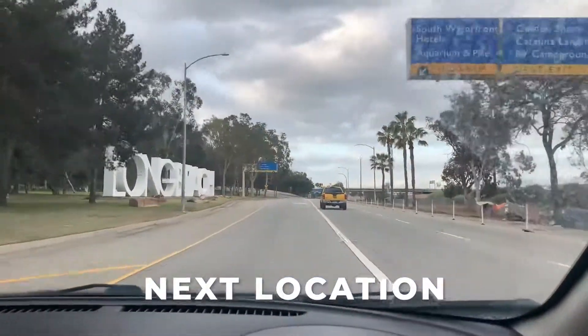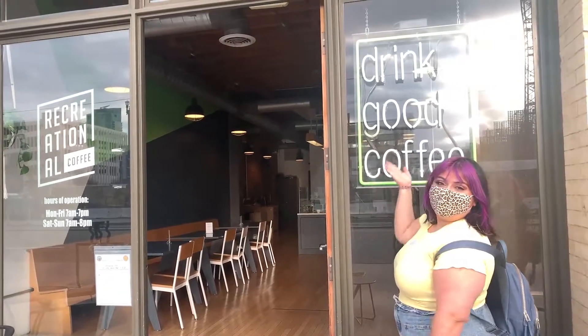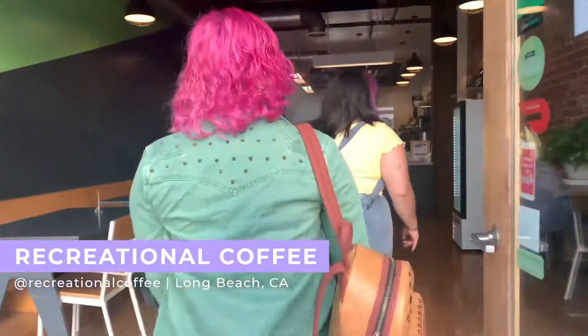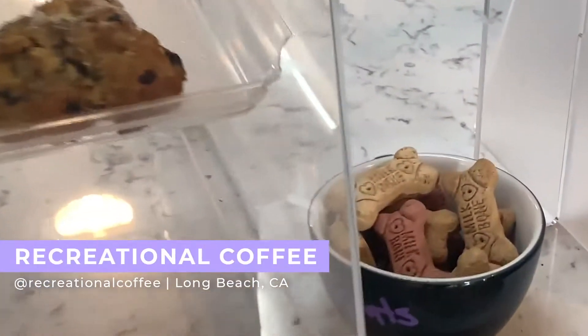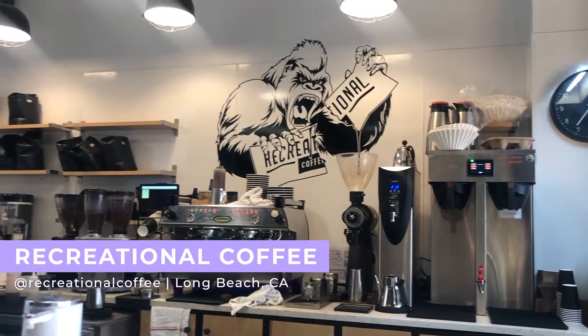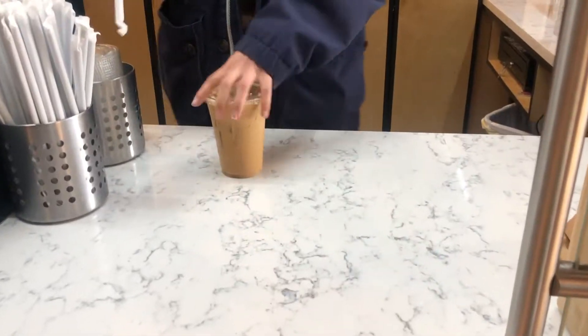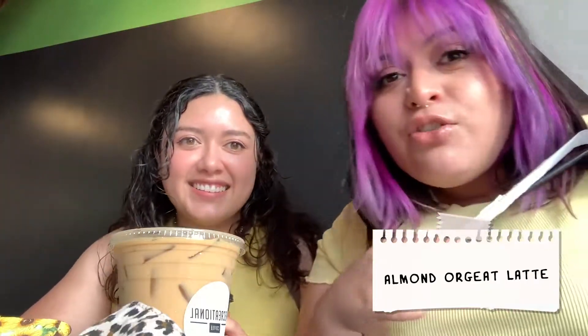We're going to Playa Larga, Long Beach. We're going to Recreational Coffee with today's special guest, Muffet! We almost missed it because it's a small location next to a brewery that had a really big sign. Although it's not Latino themed, it is Latino owned. The theme is a giant gorilla ripping apart a coffee bag, which is pretty sick. We recommend coming in early due to limited parking. I got the almond oar drop latte, and I got the honey vanilla latte with oat milk. We're going to find out what 'oar drop' means.